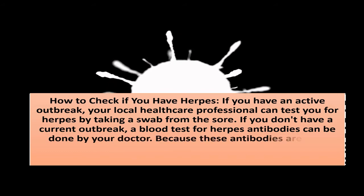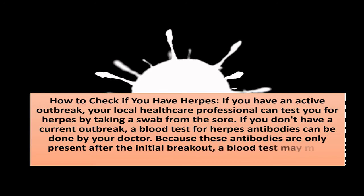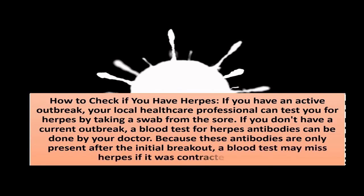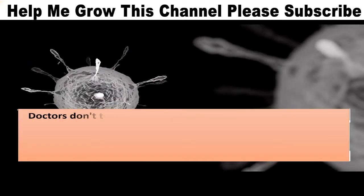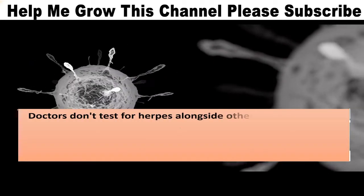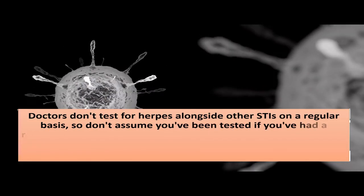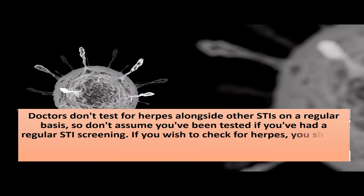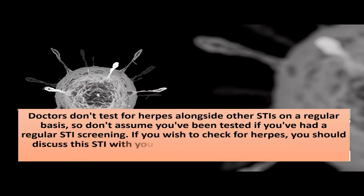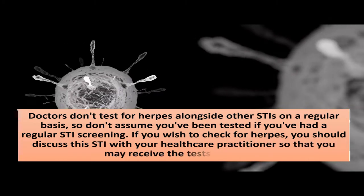Because these antibodies are only present after the initial breakout, a blood test may miss herpes if it was contracted recently. Doctors don't test for herpes alongside other STIs on a regular basis, so don't assume you've been tested if you've had a regular STI screening. If you wish to check for herpes, you should discuss this with your healthcare practitioners so that you may receive the tests you need.